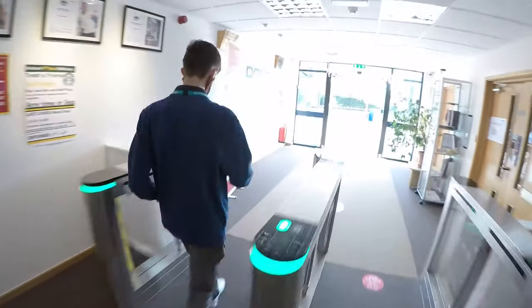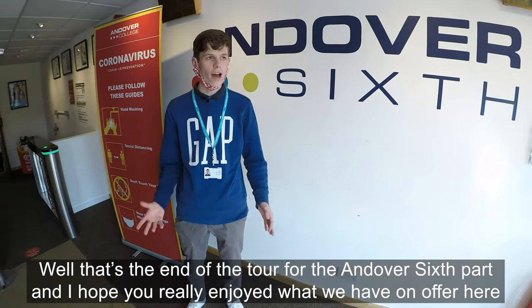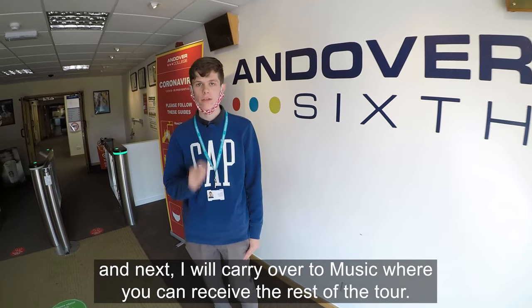Well, that's the end of the tour for the Andover Six part. I hope you really enjoyed what we had on offer here, and next I'll hand over to music where you can see the rest of the tour.